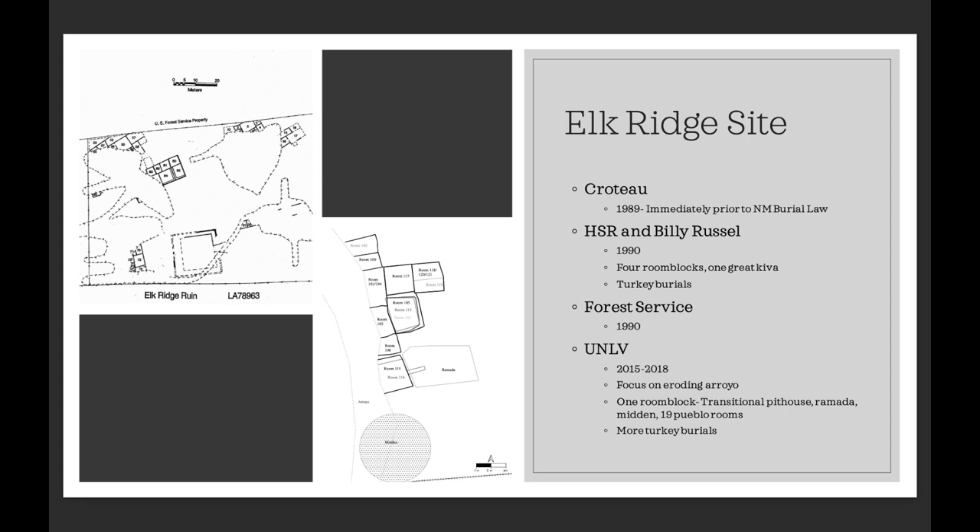Pretty immediately there was a new landowner on that section — a bachelor's student at U of M working in archaeology — who saw the need to fix what had happened and try to get any information left from the site. He partnered with a cultural resource firm and embarked on a few-year project. They were quite successful: we think there are probably four or five room blocks, and they discovered one great kiva and about 20 turkey burials, which is pretty unusual for the Mimbres Valley.